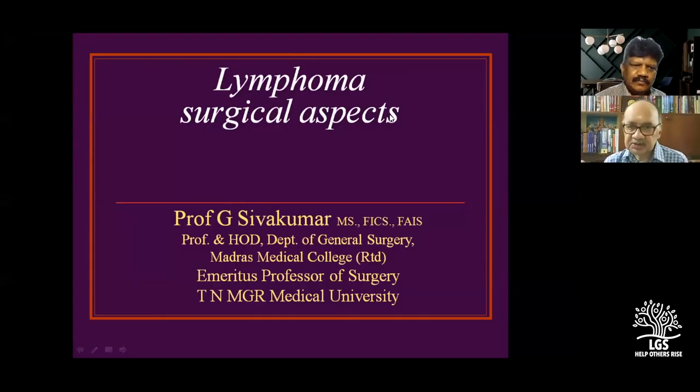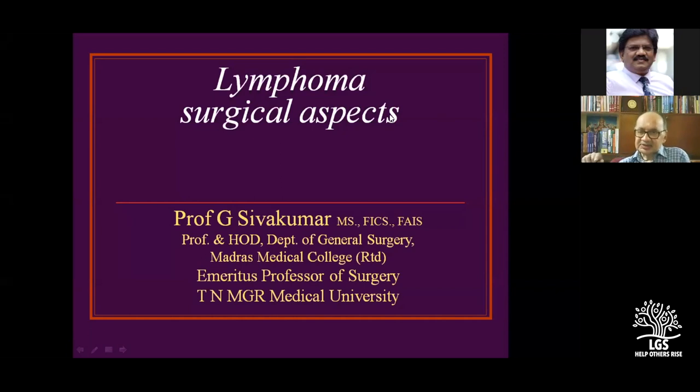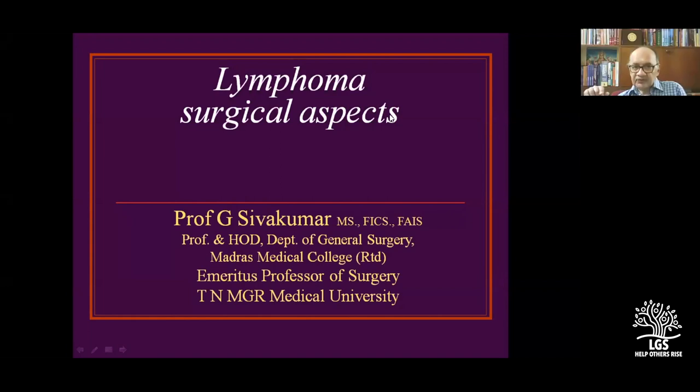The topic for today is lymphoma and its surgical aspects. Lymphoma is on the rise, particularly non-Hodgkin's lymphoma. We have a number of monoclonal antibodies but still it's not getting full control. From a student's point of view, it can be a short case, a long case, or an exam theory question. Lymphoma surgical aspects should be read from textbooks of oncology, general surgery, and medicine.